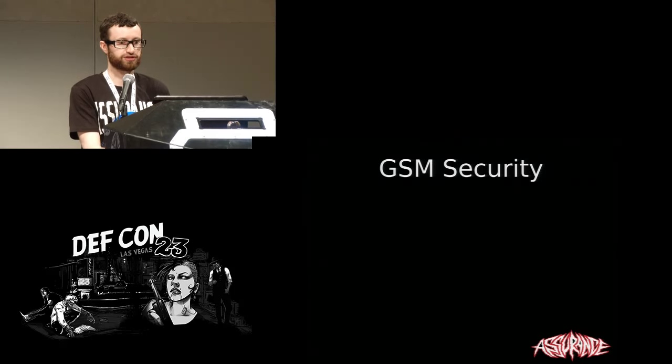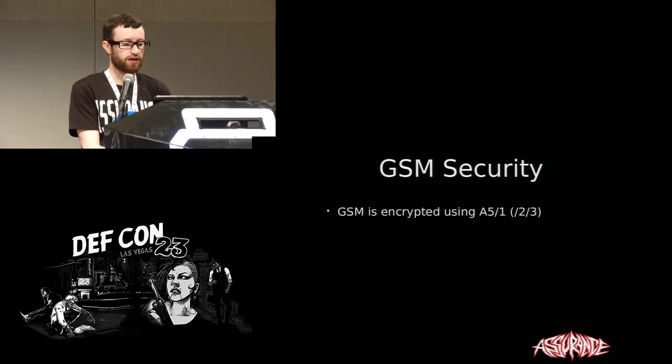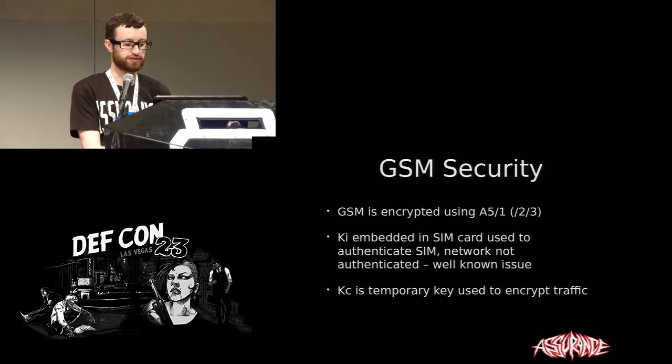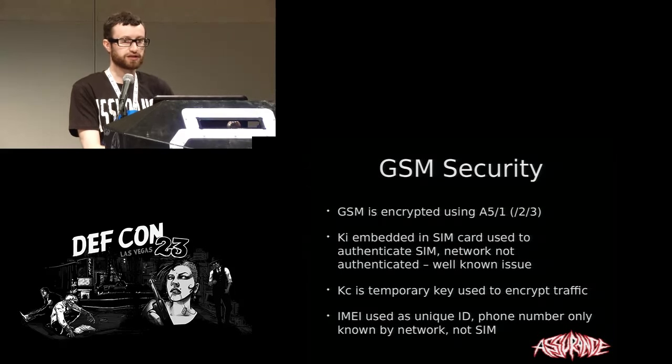That's enough about the hardware. As we know, it communicates over the cell network — in this case GSM. GSM security has been investigated a lot by others. It's encrypted, so you can't just view traffic sent over the air. There's a secret key embedded in the SIM card used to authenticate it on a network, but the reverse is not true: a SIM card or cell phone does not usually verify the authentication of the network, so it's possible to spoof a cell phone network. There's a temporary key used to encrypt traffic on the fly once the SIM card is authenticated. Also, the SIM card does not know its own cell phone number — it has a unique ID which is mapped within the telco to a number. This is relevant to what we'll be talking about.